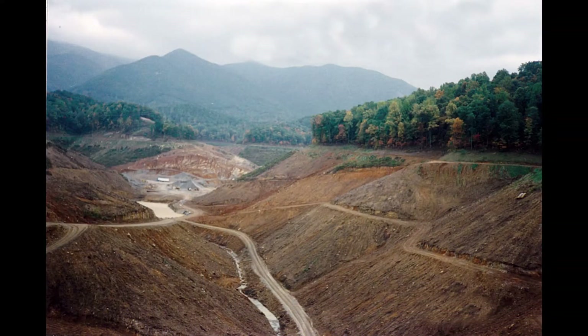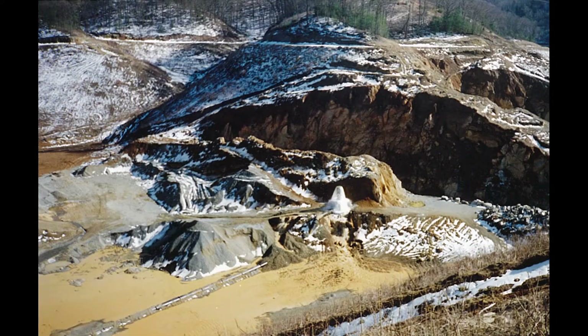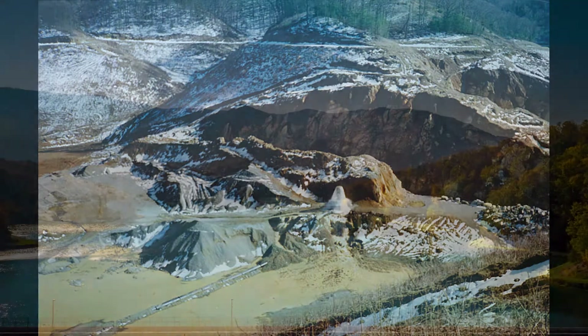It took 18 months to fill the reservoir, and once it was filled, this dam impounded 3.2 billion gallons of water, covering 158 surface acres.